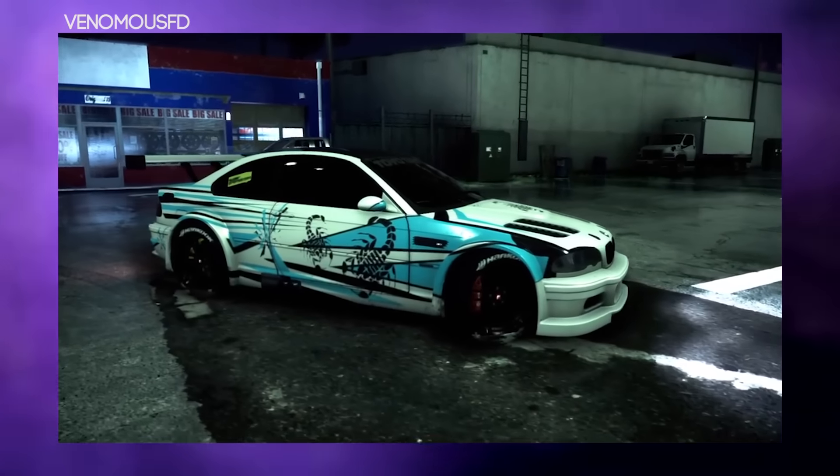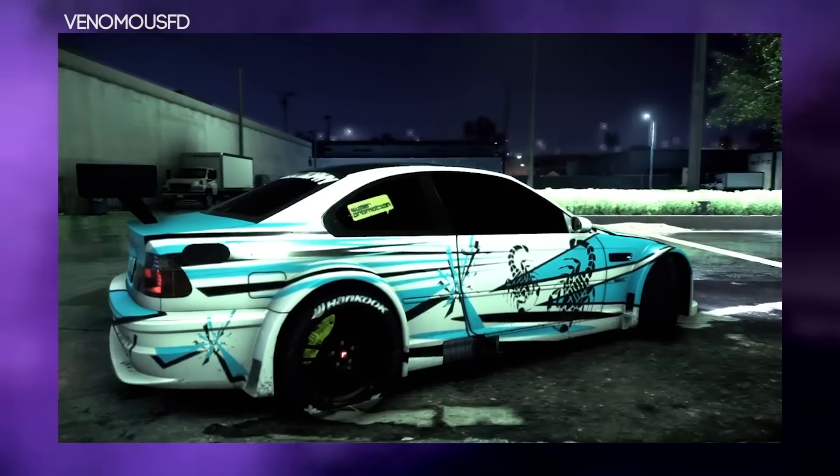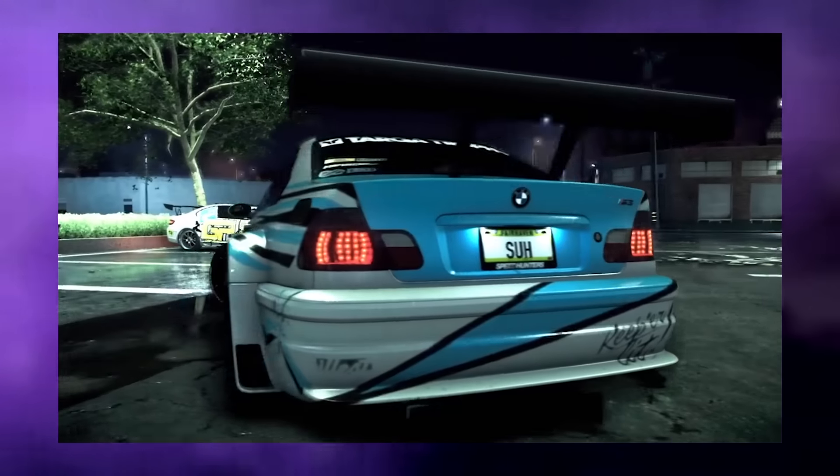The last entry is from Venomous FD, and I've got to speak really quickly here because this clip was literally like three to five seconds long. Very very nice car but I can't really speak about it much given how short the clip was. And that was the end of this month's entries.